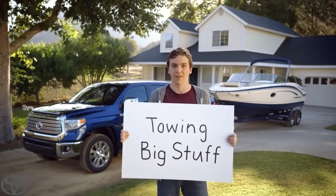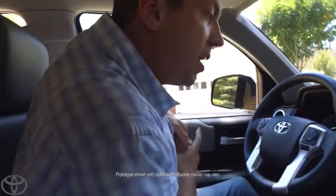Towing big stuff with a Toyota Tundra. This Tundra can tow 9,600 pounds.